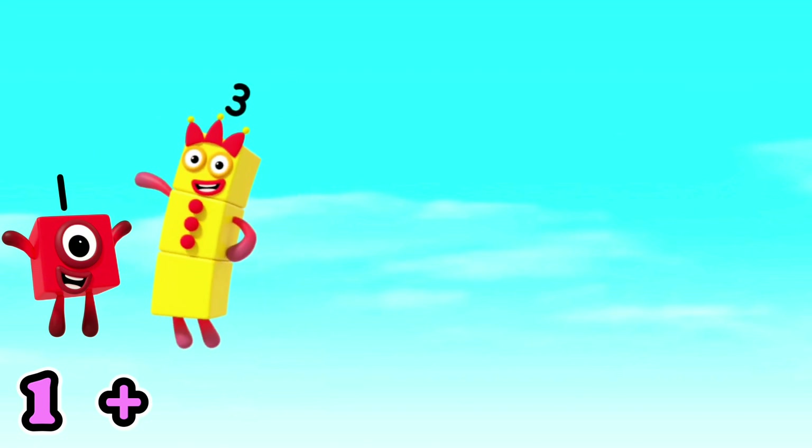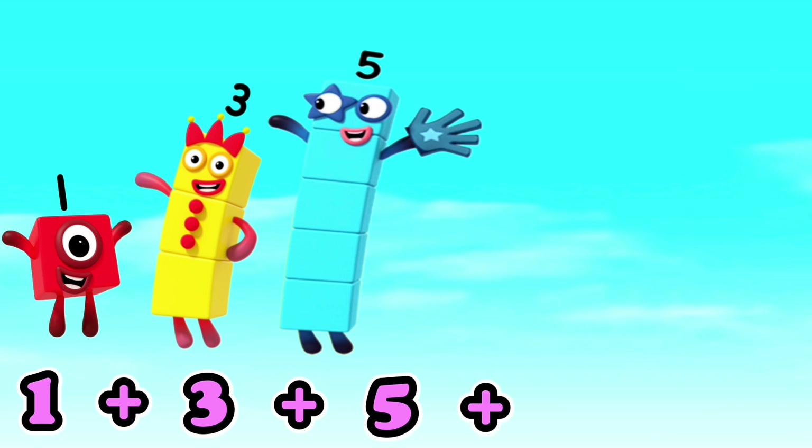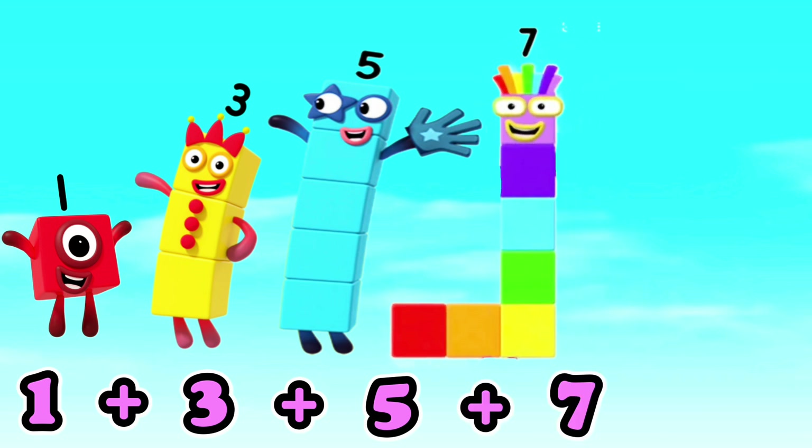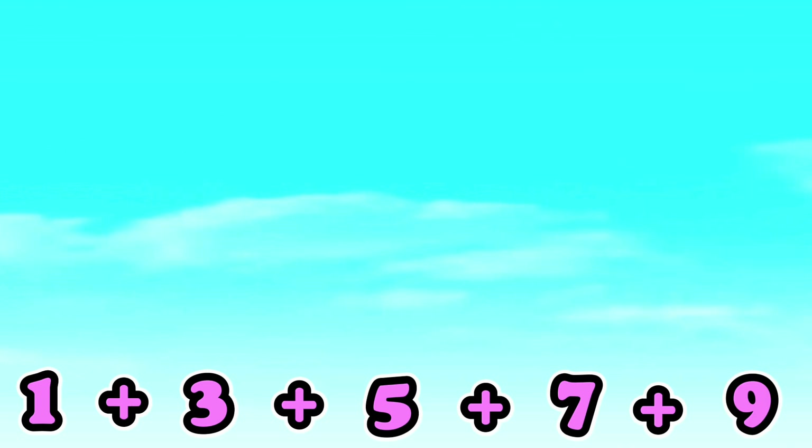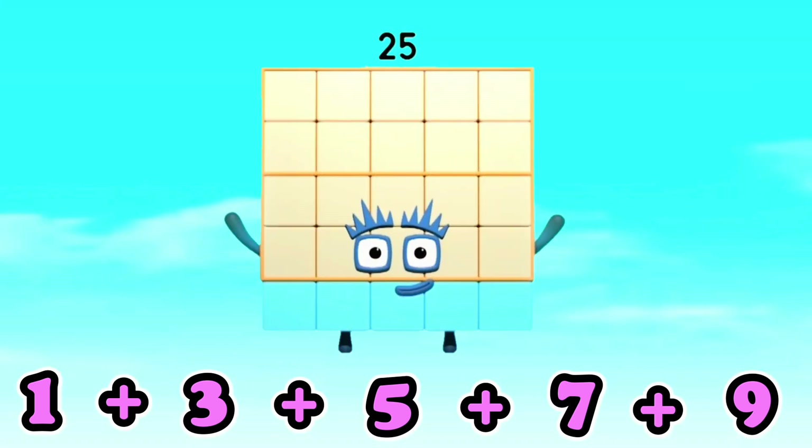1 plus 3 plus 5 plus 7 plus 9 is equals to 25. 1 plus 3 plus 5 plus 7 plus 9 is equals to 25.